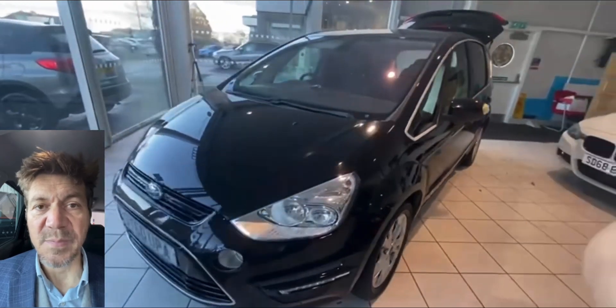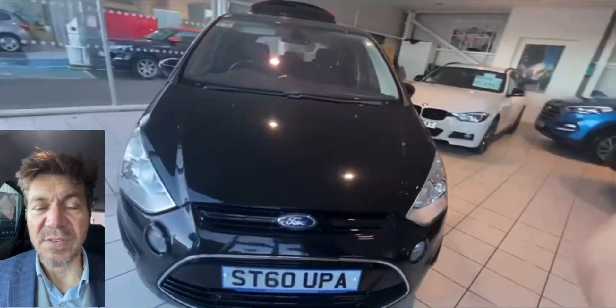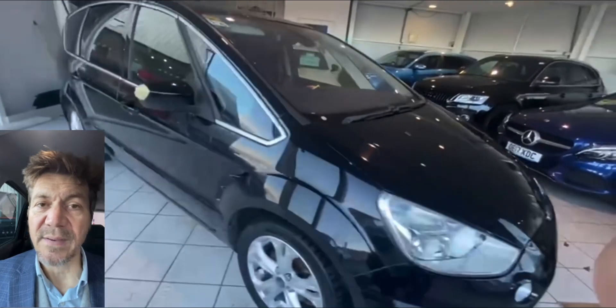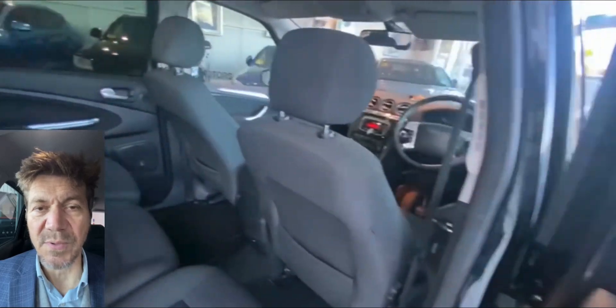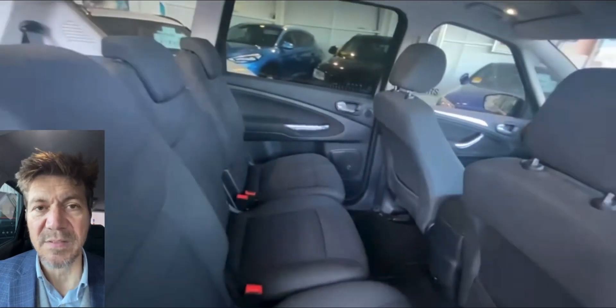All of our cars get a multi-point inspection prior to delivery. Should a service or an MOT be required, they will be done. I've had a quick look at the service history of this car — looks like it might be due a service, however there's a whole load of receipts that come with it. I haven't yet been through them, so it might be it's been serviced recently already.